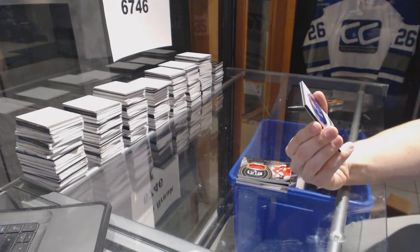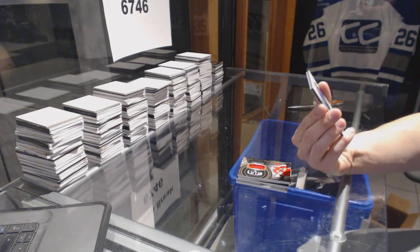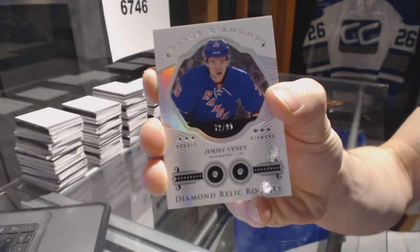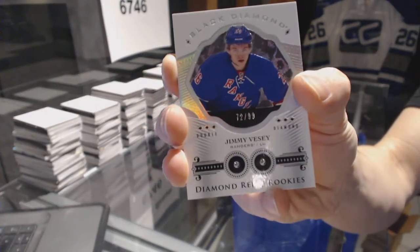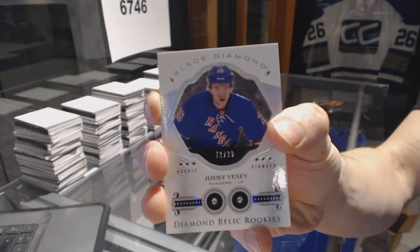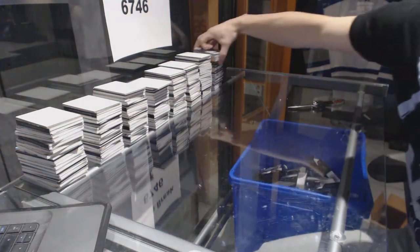We've got a double diamond relics rookie card, number 72 of 99, for the New York Rangers — Jimmy Vesey. Definition of last spot mojo. See you next time, bye-bye.